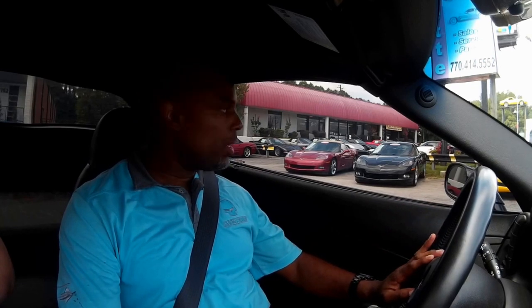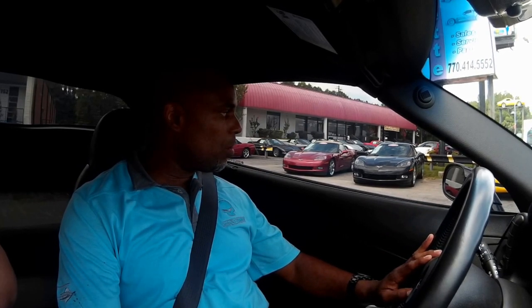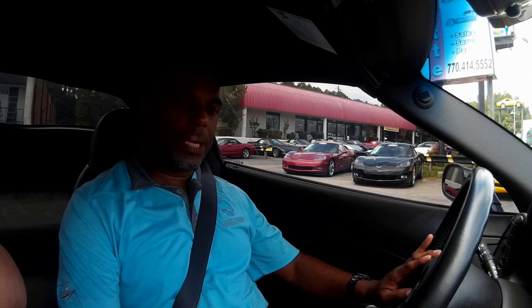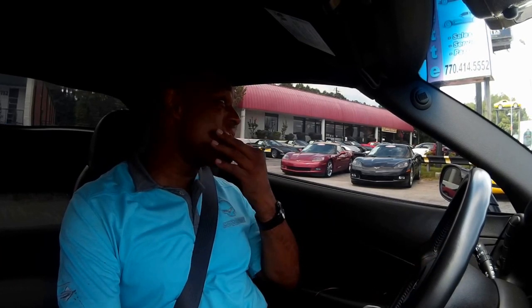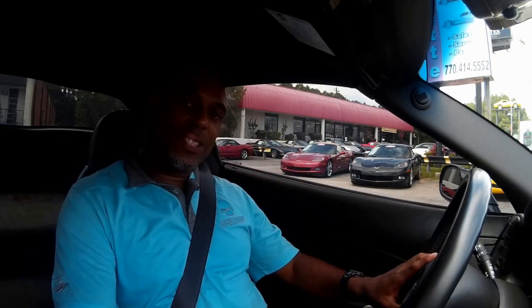A lot of our customers buy these cars from other places, so we are more than obliged to get in them and test drive them, run through them, shake them down for the customer. So hopefully you guys will enjoy this.